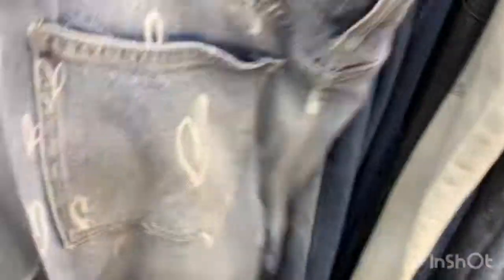Some sweatshirts are $4.99. I see these heart jeans and they're really interesting, but I'd rather try jeans at Goodwill because you can go in the fitting rooms and try them on.